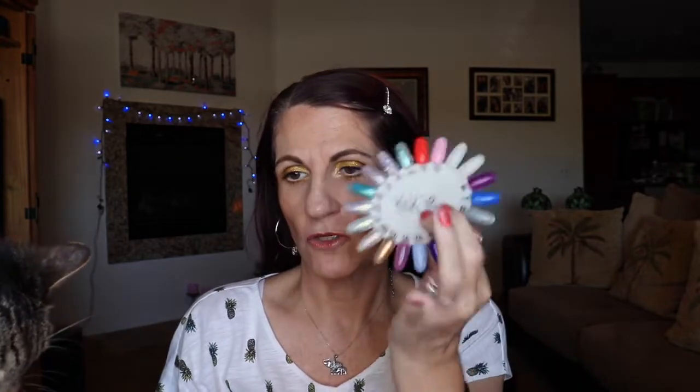I got one of these little color nail wheels so you can see the true color of them. If you are new to my channel, welcome! If you're returning, welcome back. If you like this video or any other video, make sure to give me a thumbs up, and if you have any video suggestions leave them down below in the comment section. I love talking to you guys, so let's get started.